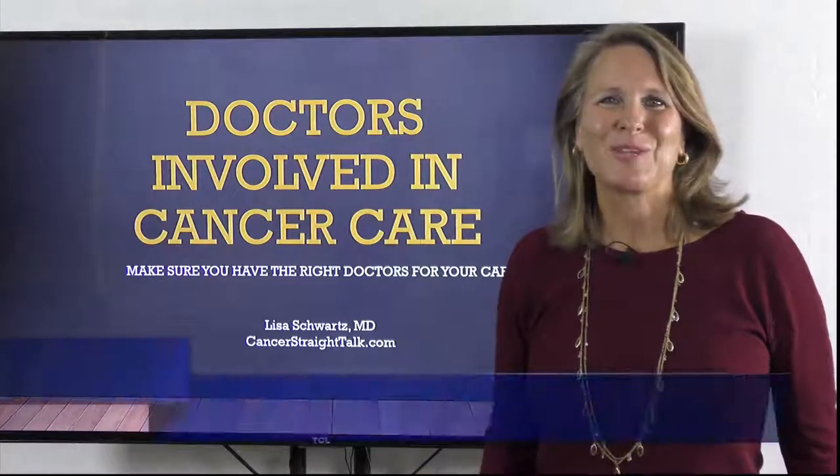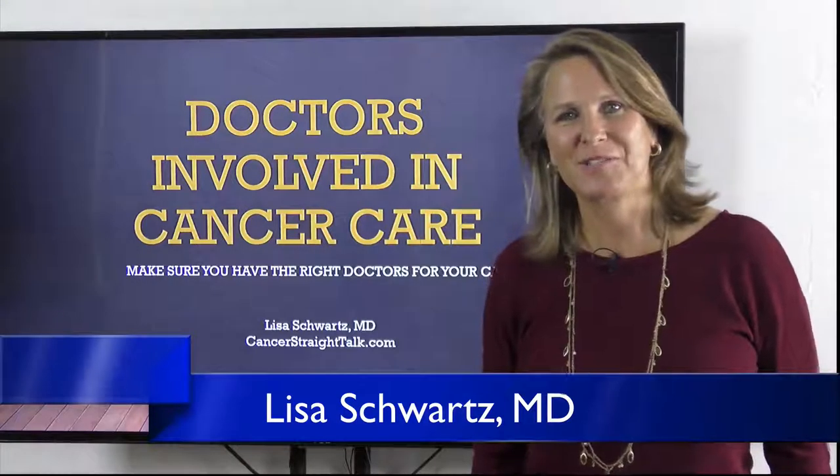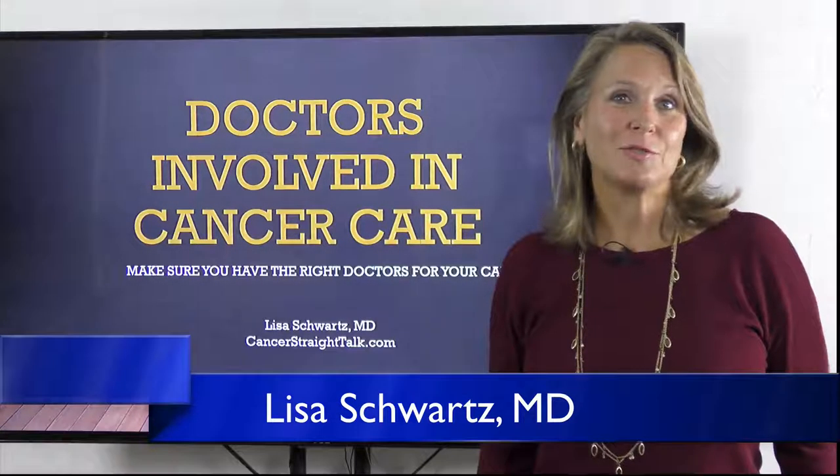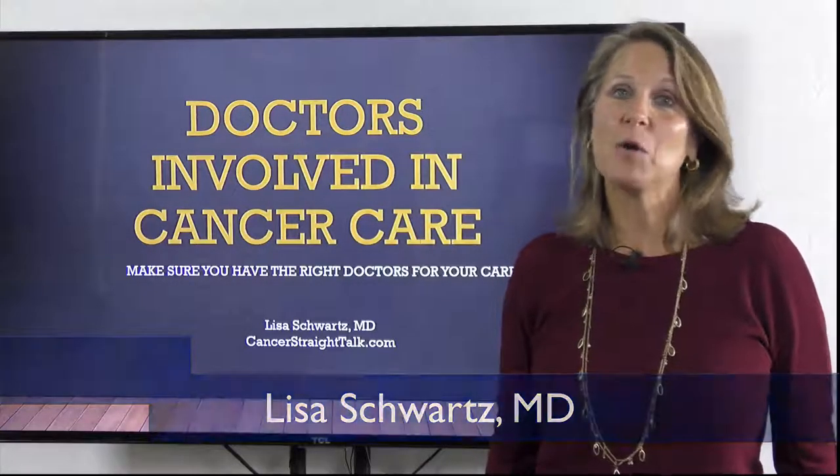Hello, I'm Dr. Lisa Schwartz with Cancer Straight Talk, where you get cancer information from a cancer doctor. Today I'm going to introduce you to the many types of doctors that may or should be involved in your cancer care.